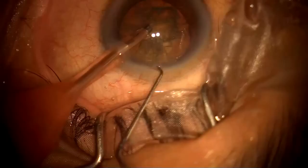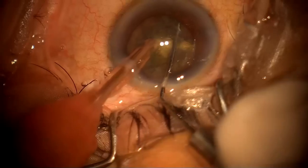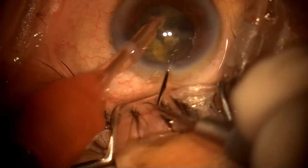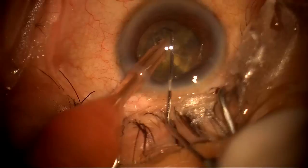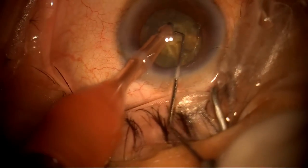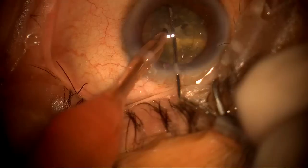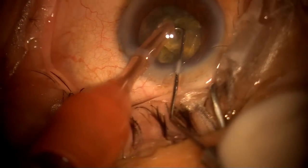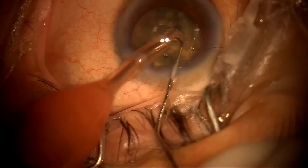Now I'm doing phacoemulsification — this is superotemporal surgery and you can see it is a very hard Grade 4 cataract. I'm doing it with the left hand and using my dominant hand for chopping. Honestly speaking, it is actually easy to learn phaco with the left hand, because the chopper needs more manipulation than the phaco handpiece — so it's just a mental block.